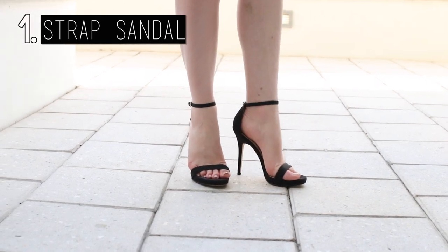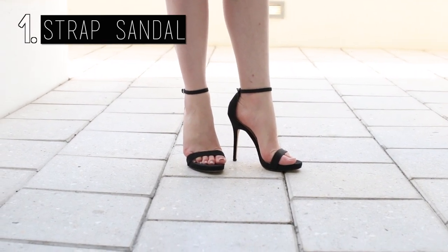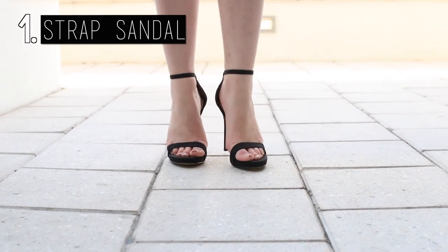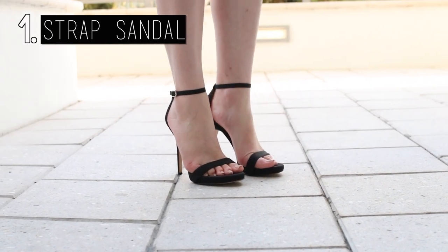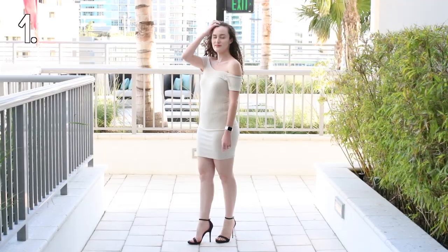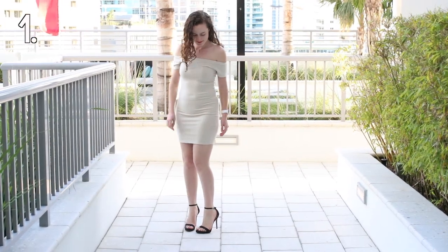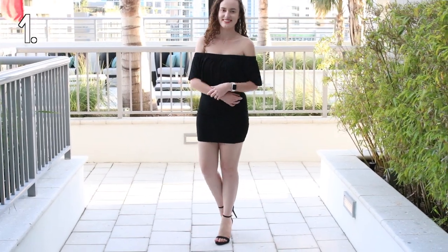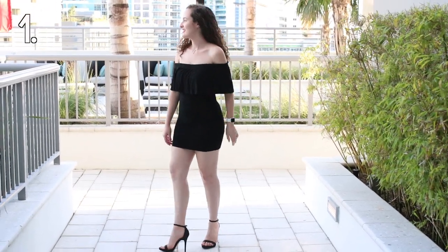The first shoe I recommend every girl to have is a strap sandal. These are the Ariella ankle strap sandals from Sam Edelman. I think these go with so many outfits — I personally like to wear nude dresses with these sandals, or black as well, although they would honestly go with any color.